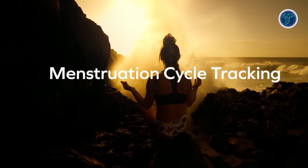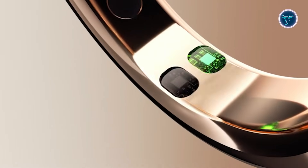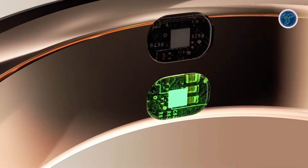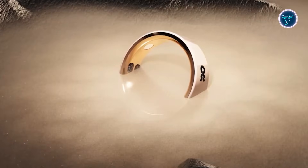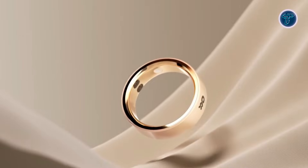Emergency SOS features discreetly alert contacts when needed, and multi-day battery life ensures it stays active around the clock. Waterproof and stylish, OneSense combines wellness, smart functionality, and convenience in a wearable you hardly notice — a tiny yet powerful companion that transforms everyday life with AI intelligence and real-time interaction, right on your hand.